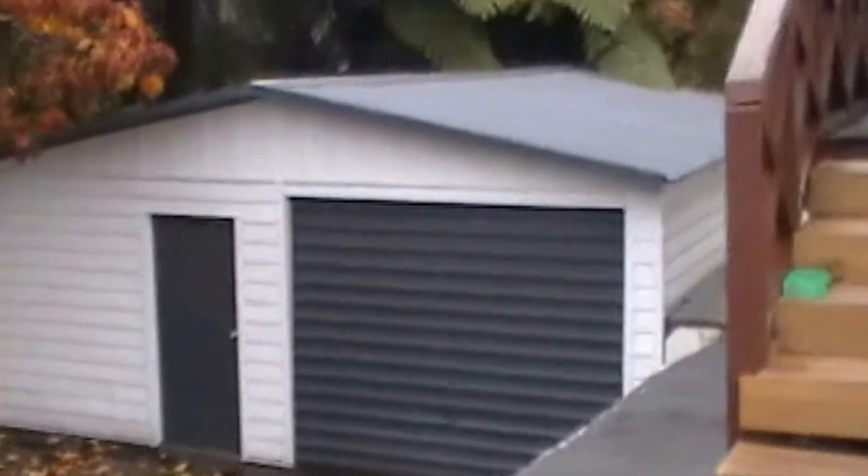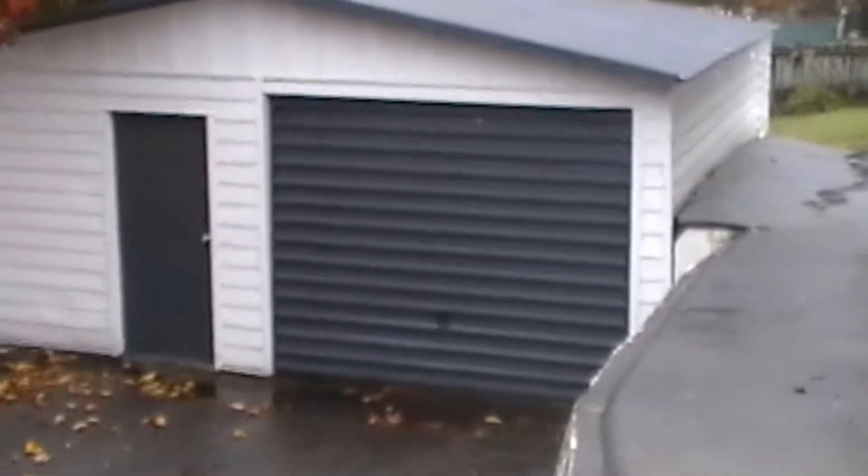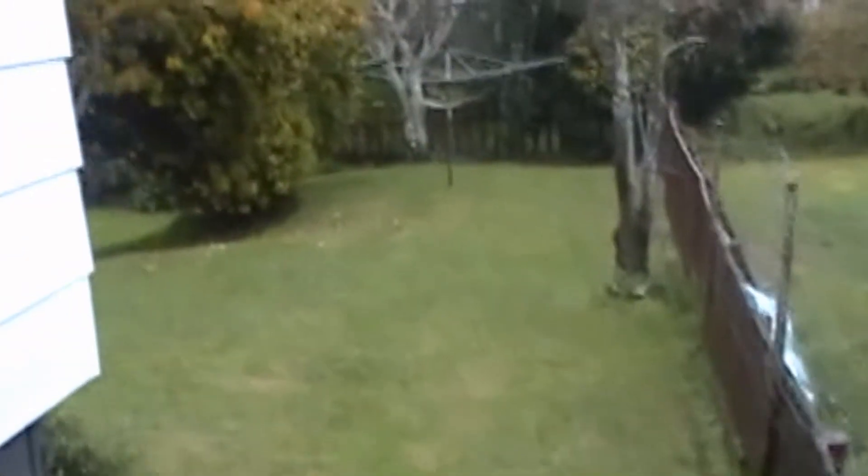The driveway swoops around to the shed. Let's go outside and have a look at the shed. Coming down the driveway, it sweeps around to the shed. It's a good lock-up shed. There is also a huge lawn — it's a very spacious lawn.